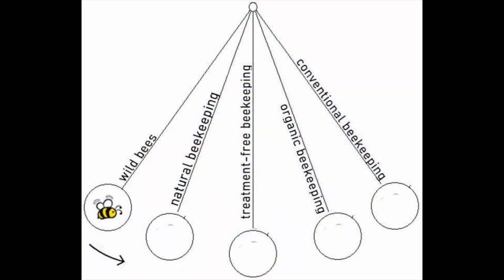Beekeeping styles differ greatly. Paul Shepard, an admin of the Facebook Natural and Regenerative Beekeeping Group with well over 2,000 members, observed that different beekeeping styles exist between two extremes.